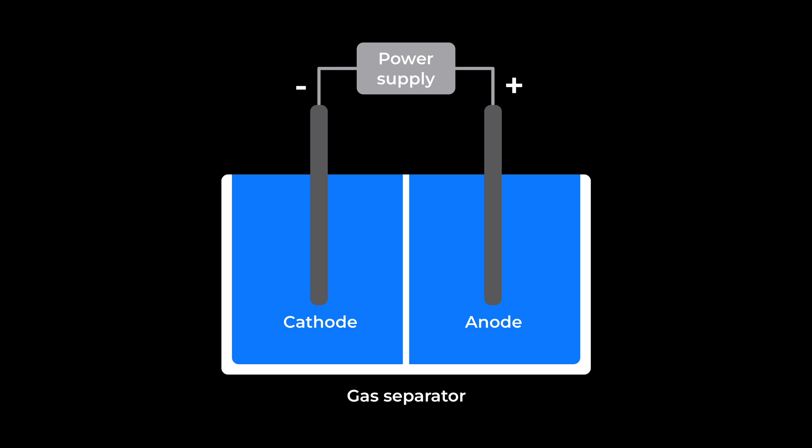Water is made up of two hydrogen atoms and one oxygen atom. If only there were a way to extract that oxygen from water — there is: electrolysis. During that process, an electric current passes through water, splitting it into hydrogen and oxygen gases.